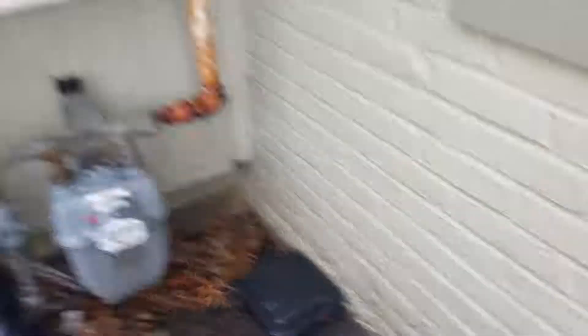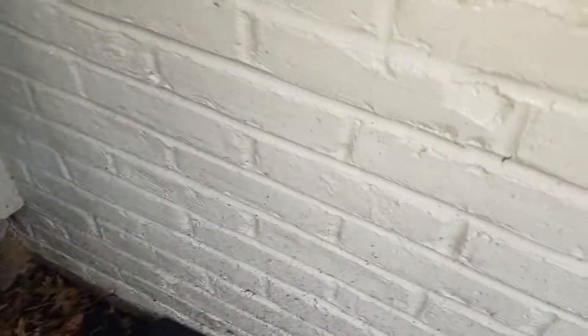So let's do a treatment when necessary. The termites can always call back. So we have a station here — let's check for the rodent bait.